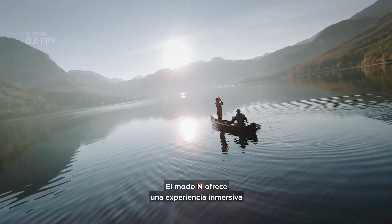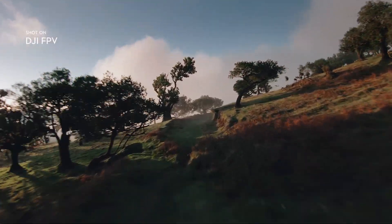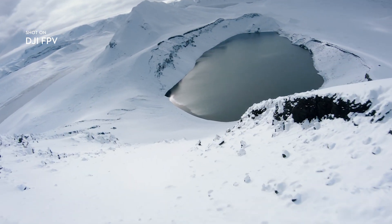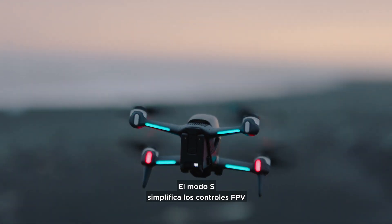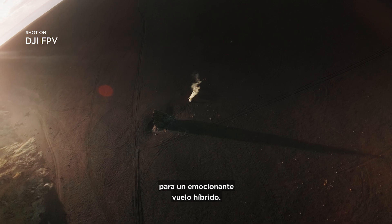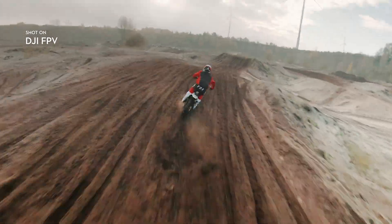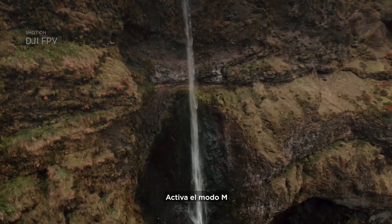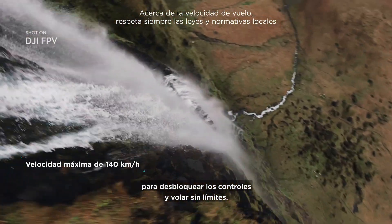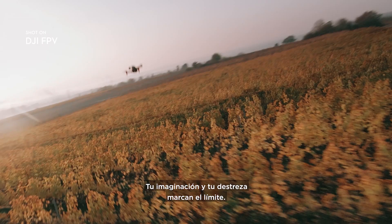Start with N Mode for an immersive experience with traditional flight controls. S Mode simplifies FPV controls for an exciting hybrid flight. Activate M Mode to unlock unlimited flight controls — now the only boundaries are your skills and imagination.